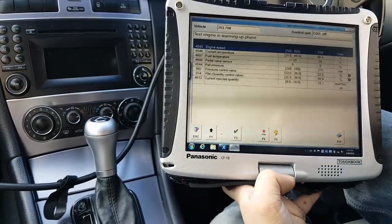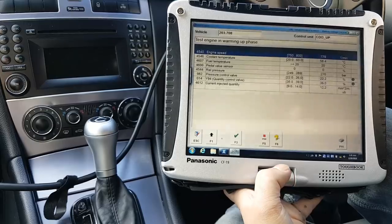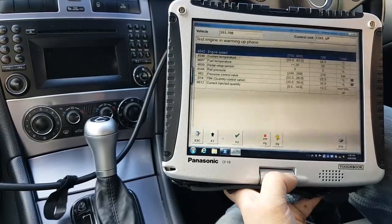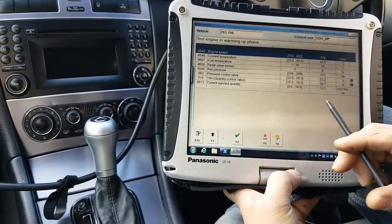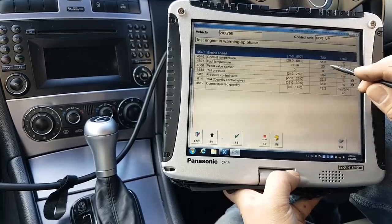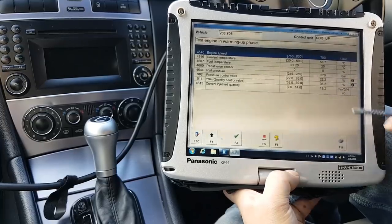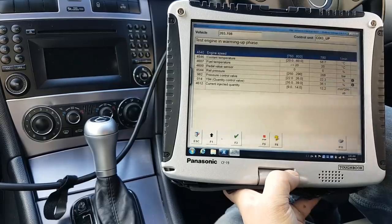Quite interestingly, out of the blue I felt something on the engine - a little vibration - and all of a sudden all the values changed. The fuel temperature was already at 20, but these two values just went into specification. Really weird.